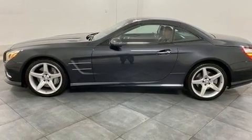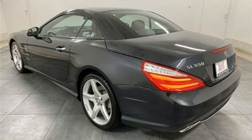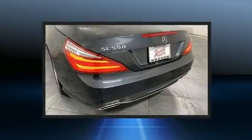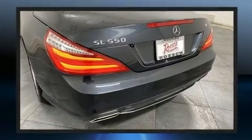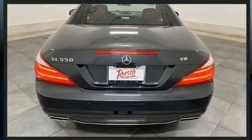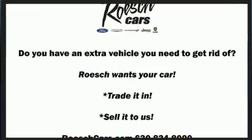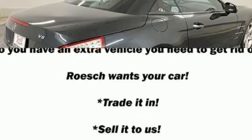Mercedes-Benz prioritized handling and performance with features such as a tachometer, an outside temperature display, turn signal indicator mirrors, a power convertible roof, and power front seats. With high-intensity discharge headlights illuminating your path, you'll always appreciate maximum visibility.